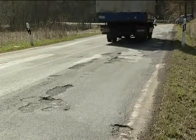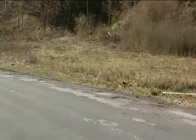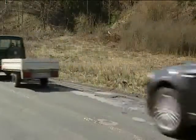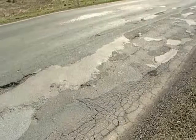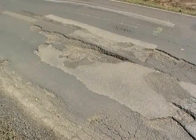Cold winters combined with financial cutbacks are leaving roads across Europe scarred with a large number of potholes. Damaged road surfaces mean a rougher ride for drivers and their cars, and the damage caused to vehicles by repeatedly driving through potholes is a cause of concern for drivers.